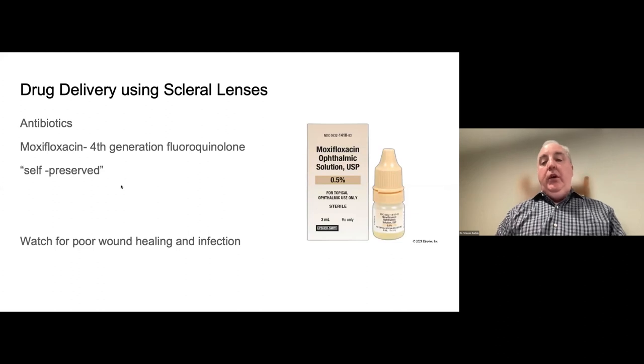One medication I've used in my practice is moxifloxacin — 0.5%, a fourth-generation fluoroquinolone that is self-preserved with no BAK, hopefully minimizing toxic reactions. This is my go-to for any patient using a scleral lens with an antibiotic, and also for bandage contact lenses for abrasions and erosions. It's available as a generic, relatively inexpensive, easy to get at all pharmacies. We even keep bottles in the office.